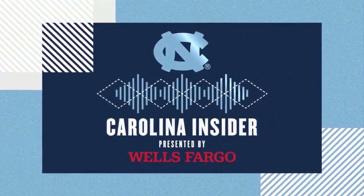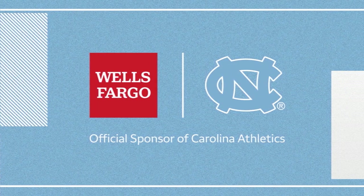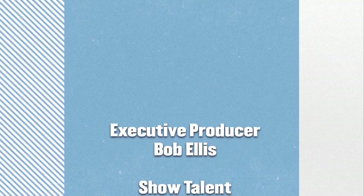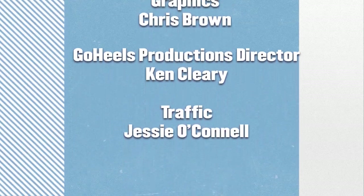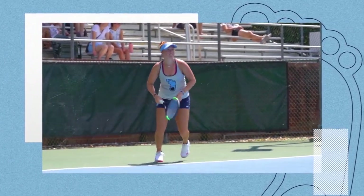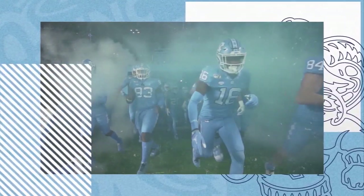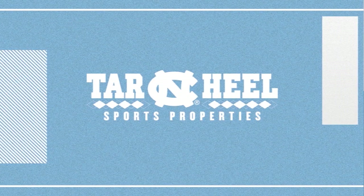Carolina Insider is presented by Wells Fargo, official sponsor of Carolina Athletics. And brought to you by Coca-Cola — when you're stocking up for game day, be sure to grab a Coke with a friend. Together, tastes better. Carolina Insider is produced by Go Heels Productions for Tar Heels Sports Properties, a property of Learfield IMG College.